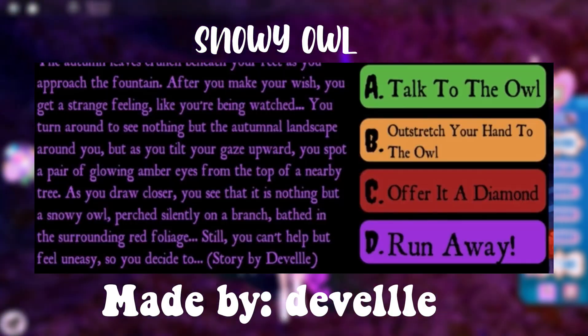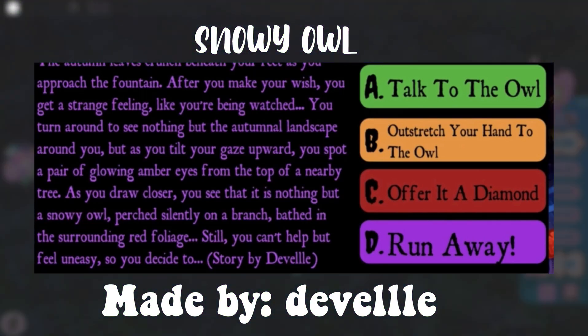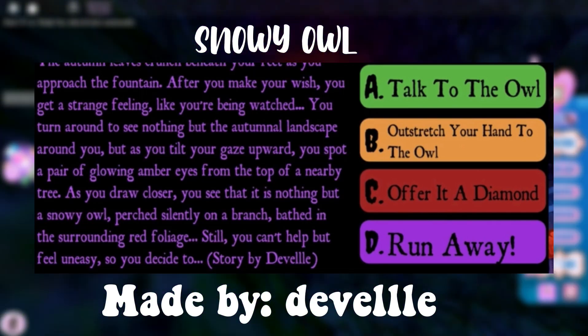The next story is about a white snowy owl that is watching you. In order to have a chance to win the Halo, choose option A to talk to the owl.